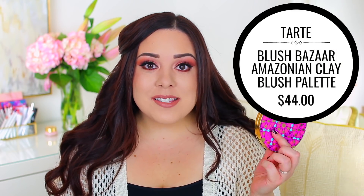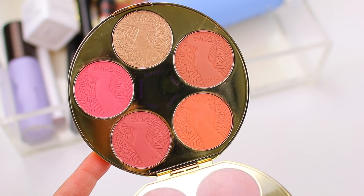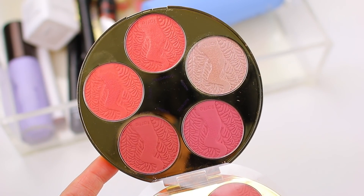The first product is the Tarte Blush Bazaar Amazonian Clay Blush Palette. I grabbed this during the Sephora VIB sale and I'm so glad I did. I went back and forth about whether to grab it because I didn't know if the quality would be the same as the single pan blushes. I really enjoy the Tarte Amazonian Clay Blushes — they're my favorite high-end blush formula. I'm so glad I grabbed it because the formula is the exact same, and you get a really good amount of product for a pretty affordable price — around the $40 range, which is like the cost of two single blushes. In here you get eight different blushes and two highlighters. The pan size is a little smaller, but the value of this product is really high.